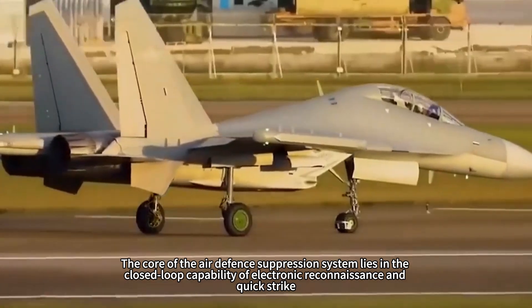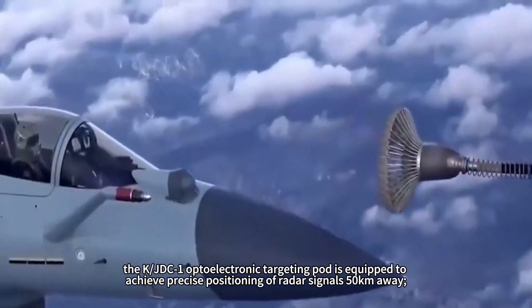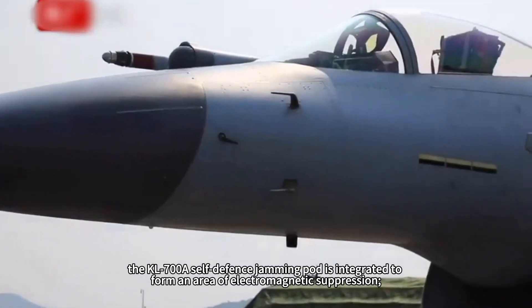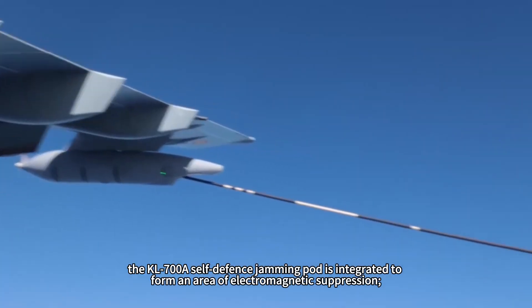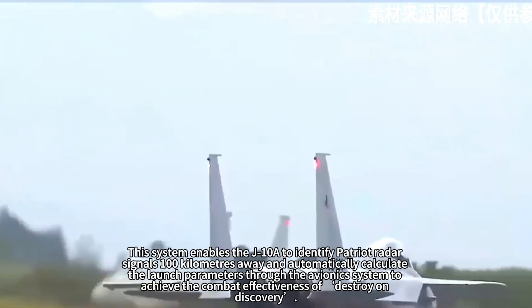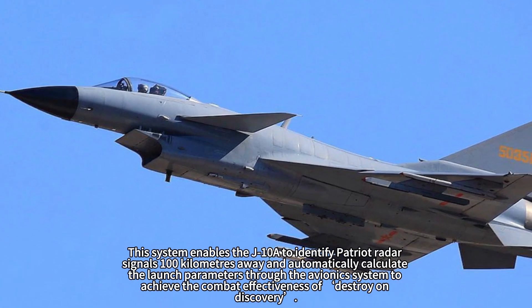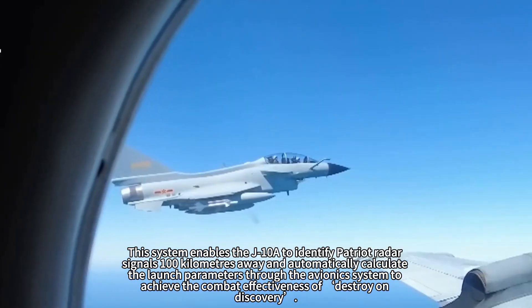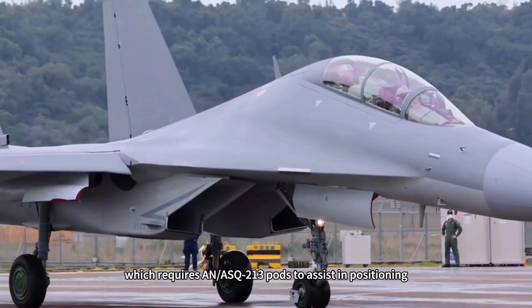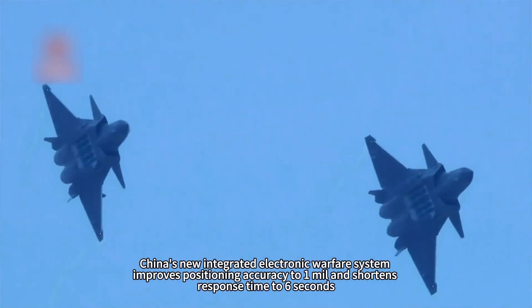The core of the air defense suppression system lies in the closed-loop capability of electronic reconnaissance and quick strike. The J-10A modification program consists of three key upgrades: first, the K-JDC-1 optoelectronic targeting pod is equipped to achieve precise positioning of radar signals 50 kilometers away; second, the KL-700A self-defense jamming pod is integrated to form an area of electromagnetic suppression; and third, a formation-level situational awareness network is constructed through a data link. This system enables the J-10A to identify Patriot radar signals 100 kilometers away and automatically calculate launch parameters to achieve destroy-on-discovery effectiveness. Compared with the US F-16CJ, which requires AN/ASQ-213 pods for positioning, China's new integrated electronic warfare system improves positioning accuracy to one mil and shortens response time to six seconds.